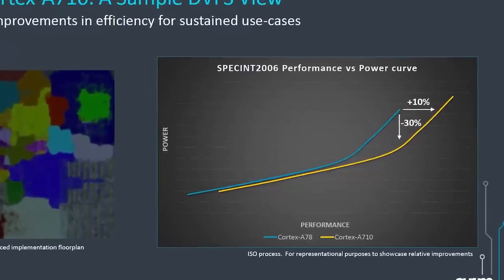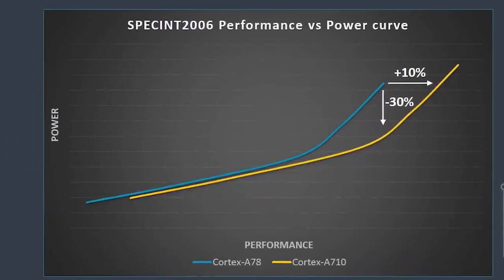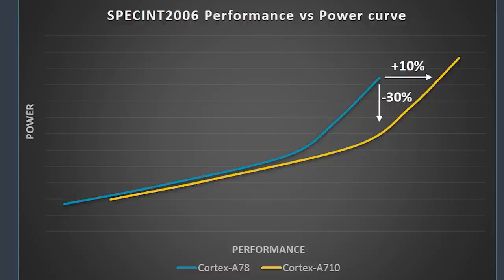Looking at a similar graph comparing the A78 and the A710, you can see that during the lower power stages they're basically the same performance — in fact the A78 is using slightly less power for the same level of performance. But as we move to higher power levels, we see 30% less power being used with a 10% performance increase. And you could even push the A710 a little harder to get even more performance out of it. So again, a good upgrade from the previous generation.